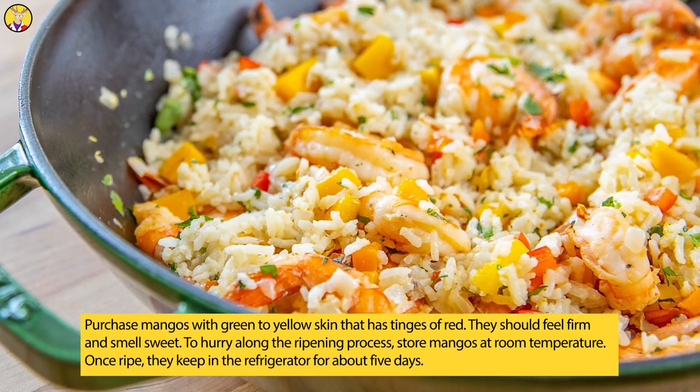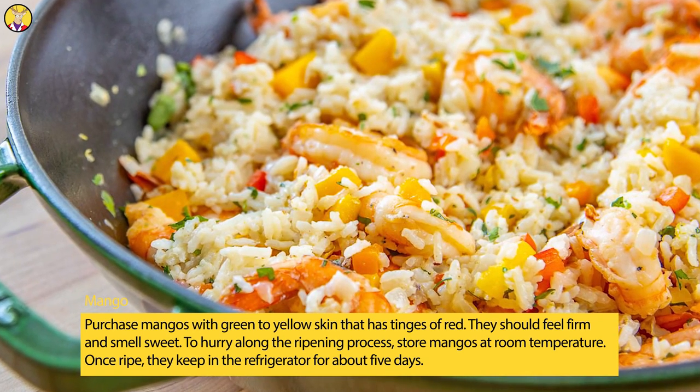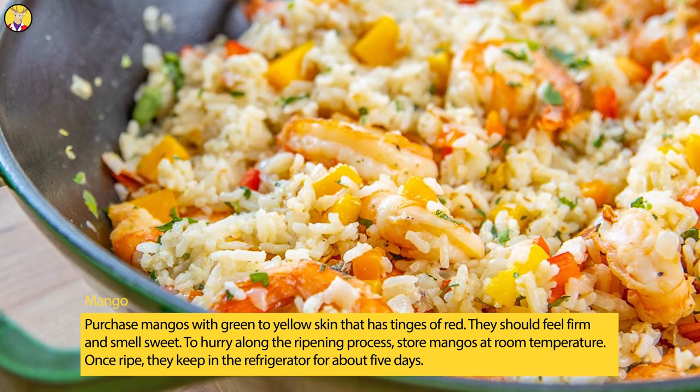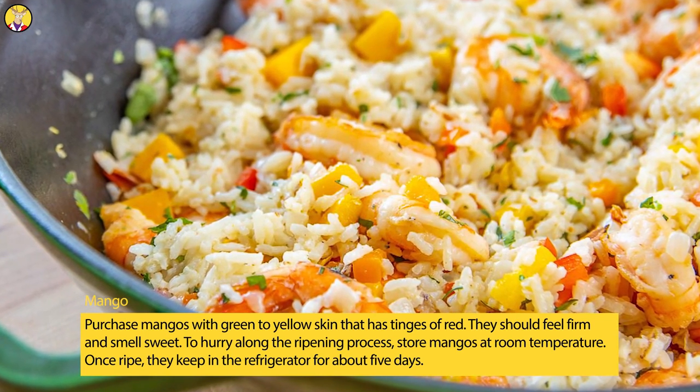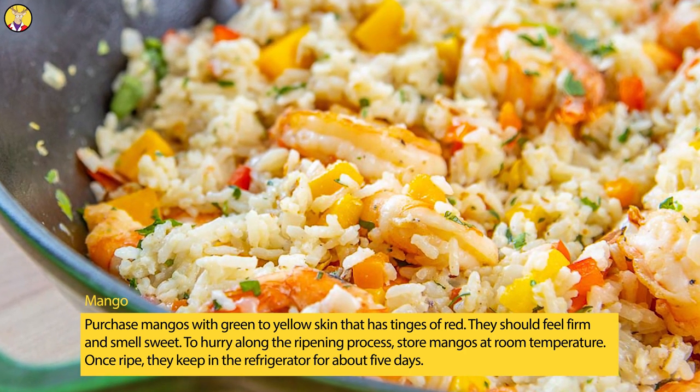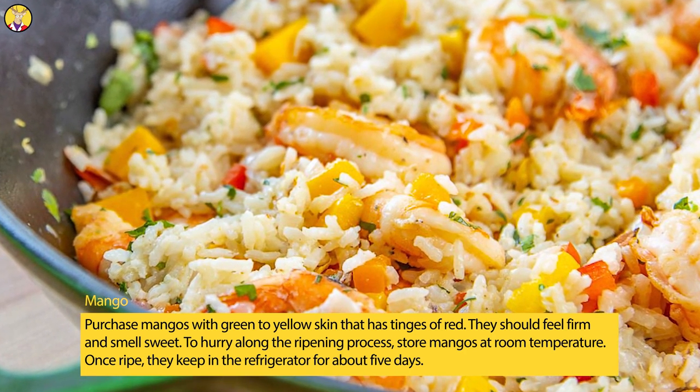Mango. Purchase mangoes with green to yellow skin that has tinges of red. They should feel firm and smell sweet. To hurry along the ripening process, store mangoes at room temperature. Once ripe, they keep in the refrigerator for about five days.